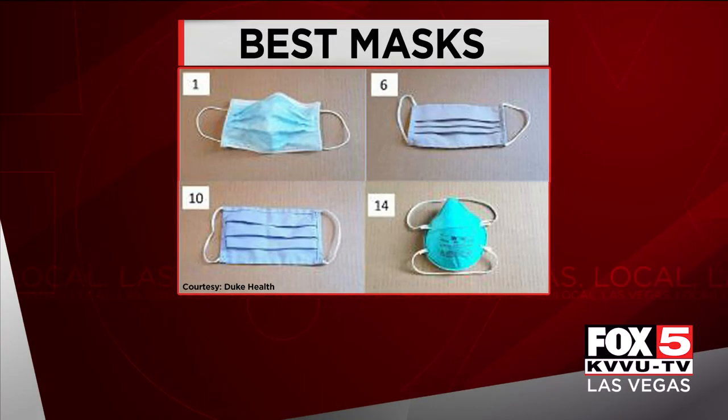Researchers found N95 masks without valves and surgical masks offered the most protection. Handmade cotton masks were also effective in stopping droplets.